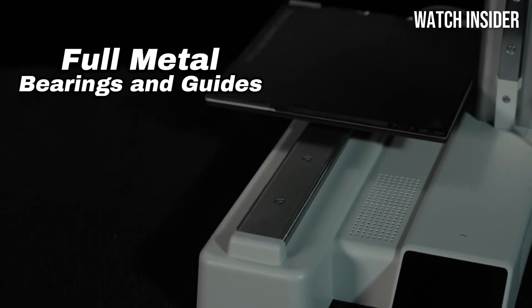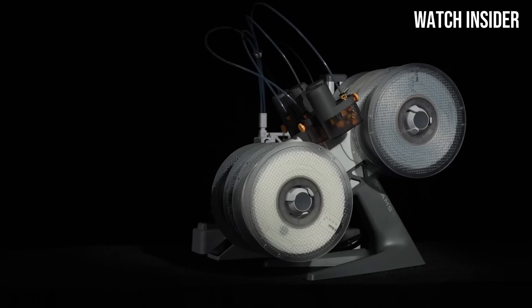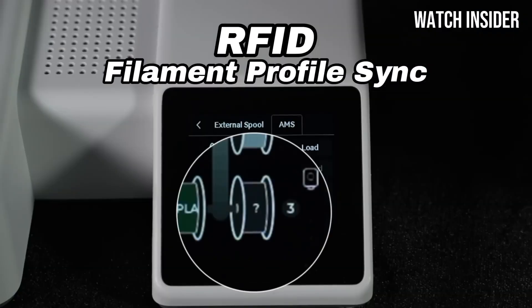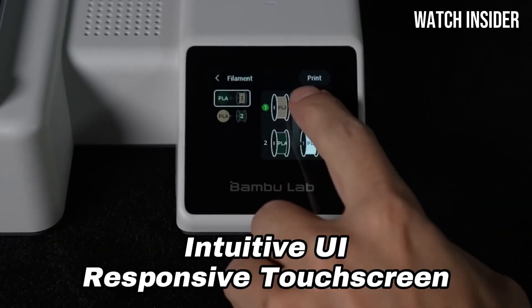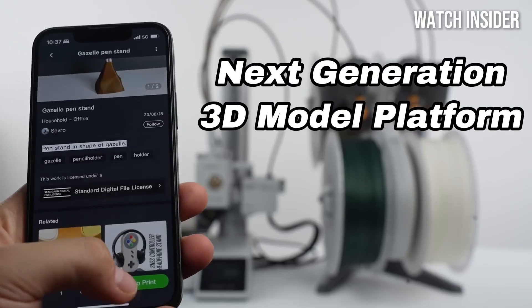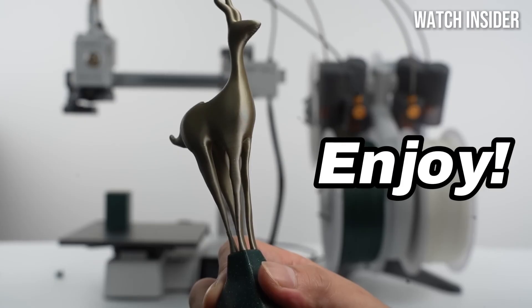The printer's dual-extrusion system allows for the use of multiple filament types, opening up a world of creative possibilities. Whether you're printing intricate designs or robust prototypes, the A1 Combo handles it all with ease. During our testing, we experienced minimal failures, a testament to its solid construction and quality components. The A1 Combo also includes built-in safety features such as power recovery and a filament sensor, ensuring high-quality and secure prints. Additionally, its quiet operation makes it suitable for home or office environments.